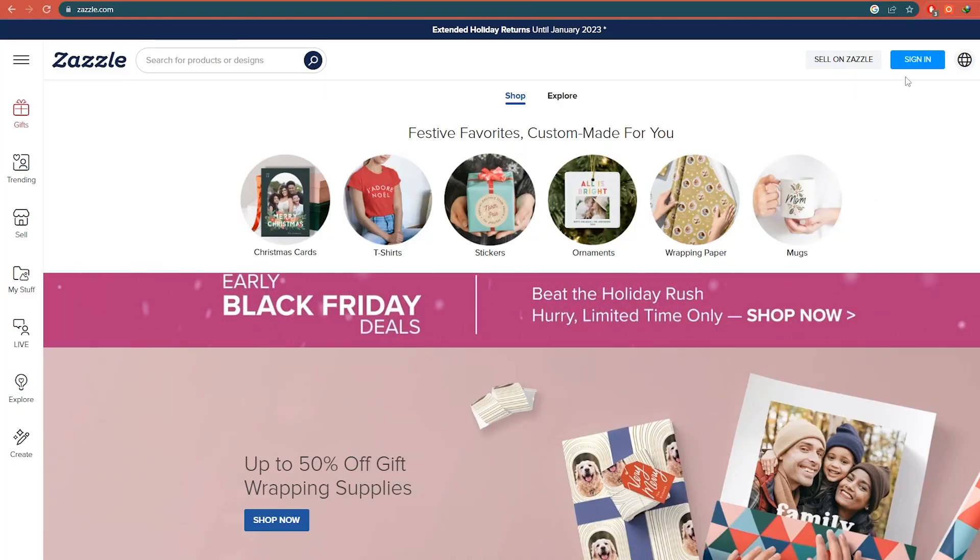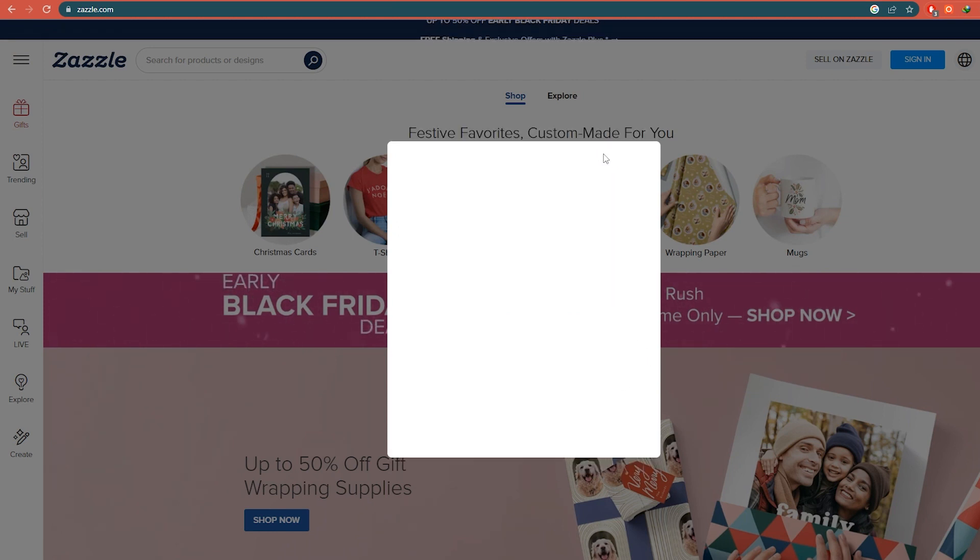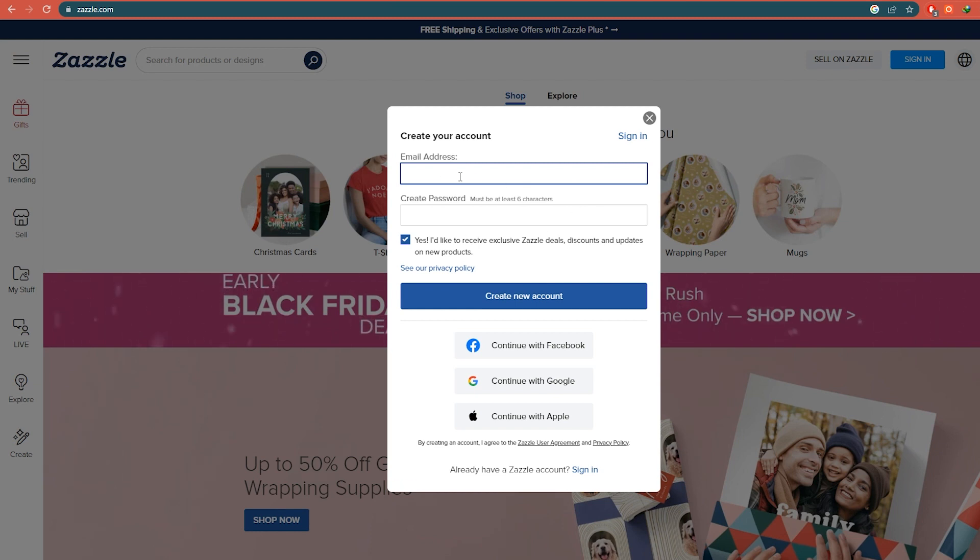Additionally, you can register by clicking the Sign In option on their website. The next page is where you can log into your account. Click the Register button to create one if you don't currently have one. You have two options for signing up: either log in with a Facebook or Google account, or use the blue 'Create New Account' button to input your email address and password. Check your inbox after entering your email address, then click the activation link to confirm your account.